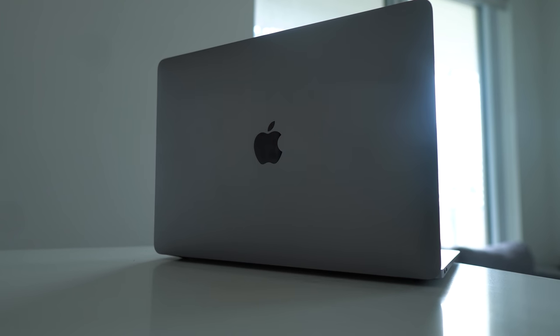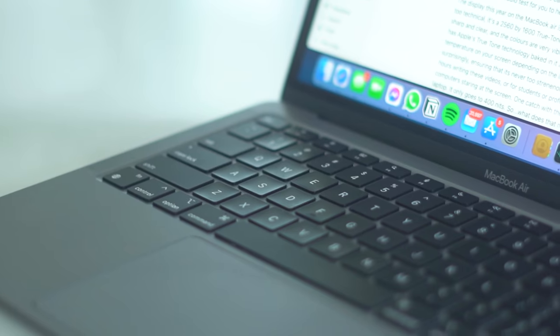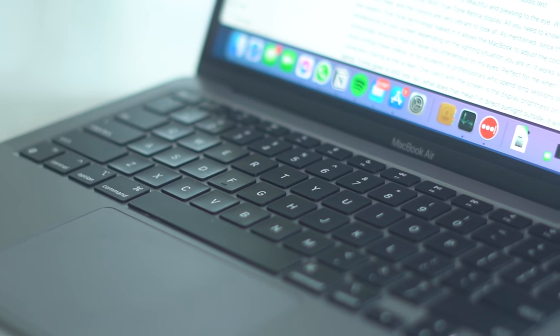My favorite part of the review: the performance of this laptop. That is literally what drew me to give Apple's laptops a chance — their new M1 processor. Apple has created a processor that integrates all parts of their laptop ecosystem into one chip: the GPU, the CPU, the neural engine — all of these parts are built into this one M1 chip. The benefit is that all of these parts are communicating with each other much faster and are more optimized.